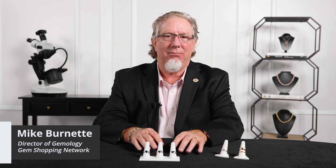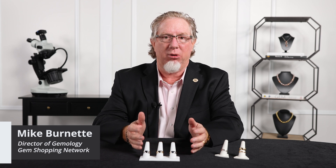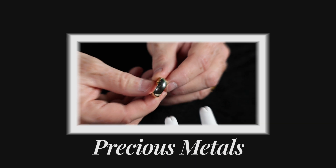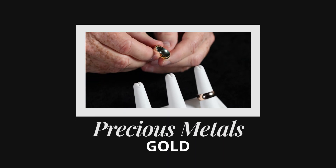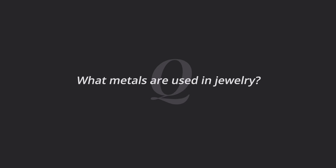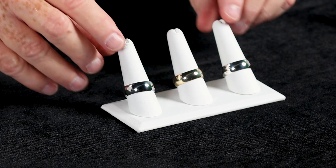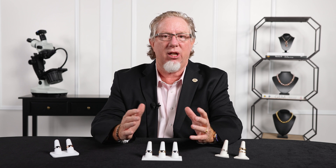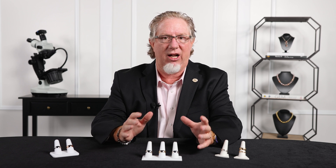Welcome to Q&A with Mike. I'm Mike Burnett, director of gemology here at Gem Shopping. Today we're going to talk about precious metals. One of the questions I get most is: what metals are used in jewelry? There's a variety of different metals used in jewelry, but three of them are considered precious — gold, silver, and platinum. Those are the three noble metals and the ones most often used in fine jewelry.